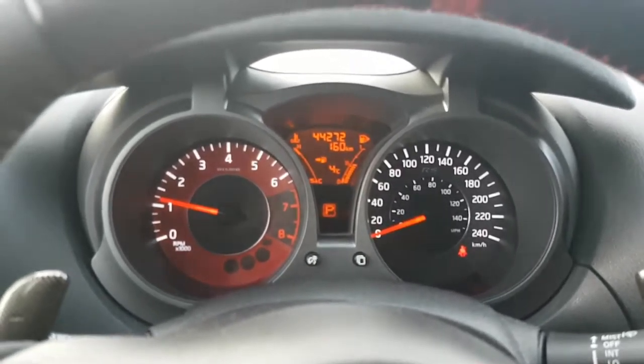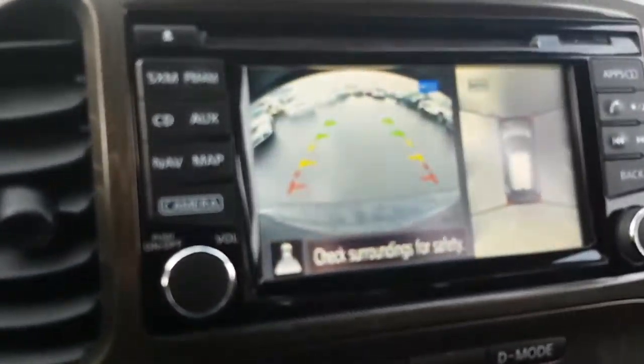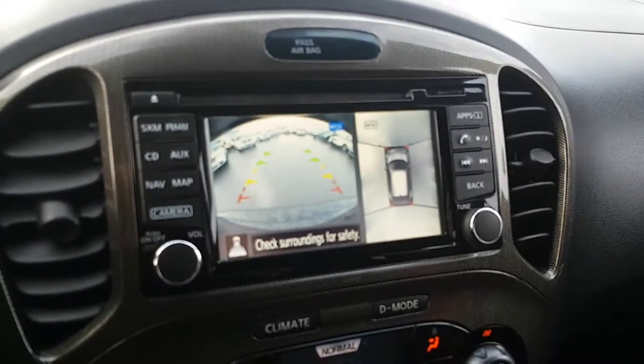44,272 kilometers. And the backup camera — 360 degrees all the way around.